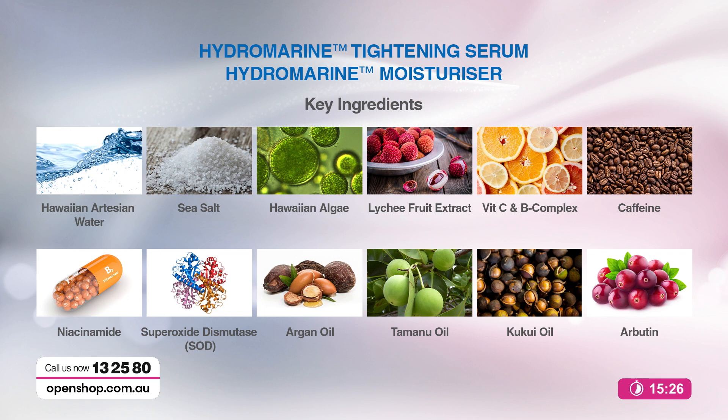The ingredients in the serum and moisturizer are incredible: Hawaiian artesian water, sea salt, Hawaiian algae, lychee fruit extract, vitamin C and B complex, caffeine, niacinamide — vitamin B — superoxide dismutase, argan oil, tamanu oil, kukui oil, and arbutin. Because it's the berries, very rich in antioxidants — and it's those antioxidants that really mop up the free radicals in our skin that cause the damage, the look of aging, the wrinkles.